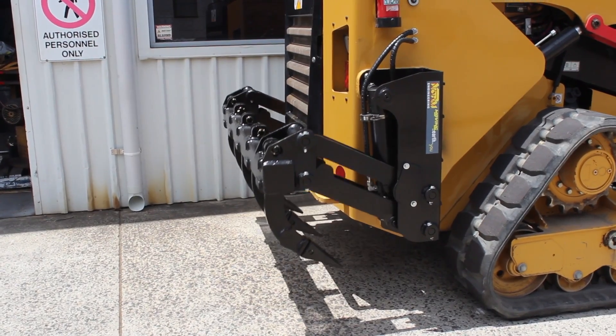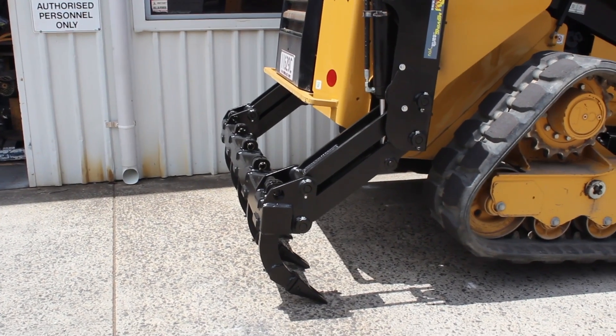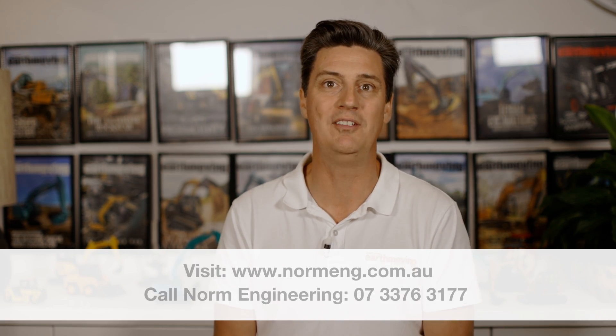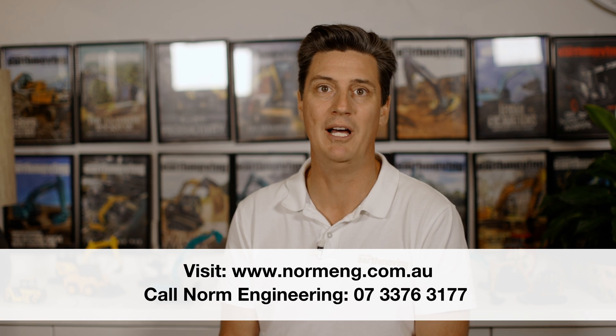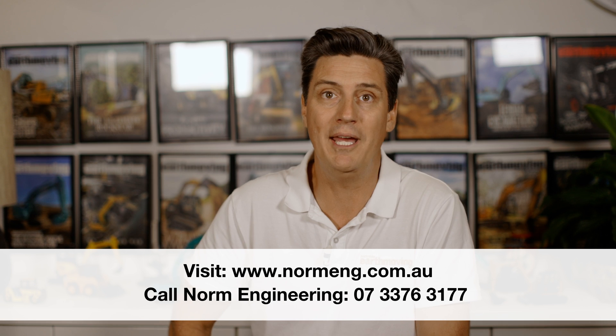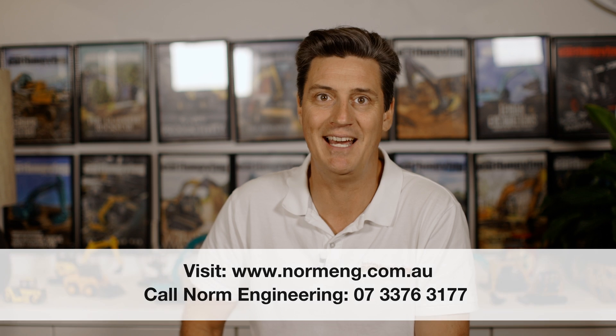The hydraulic rear rippers combined with the already famous Norm four-in-one buckets are a must-have for any serious contractor and are now available for most larger skid steer loaders and track loaders. If you're serious about your equipment and increasing what your machine can do, give the guys at Norm Engineering a call on 07-3376-3177 or visit normeng.com.au to see their full range of sturdy hand-built attachments.